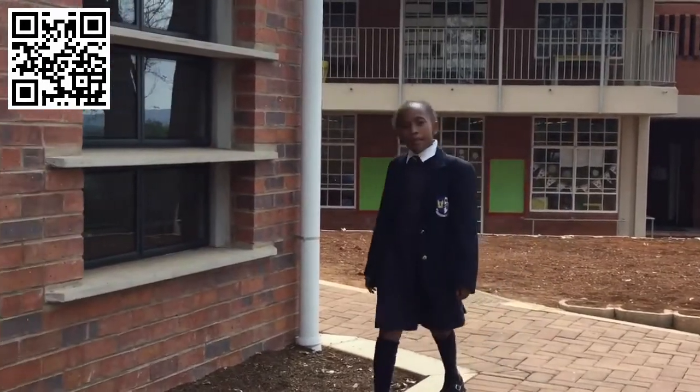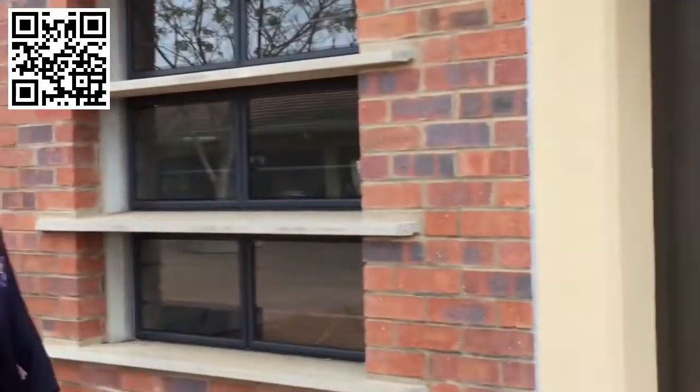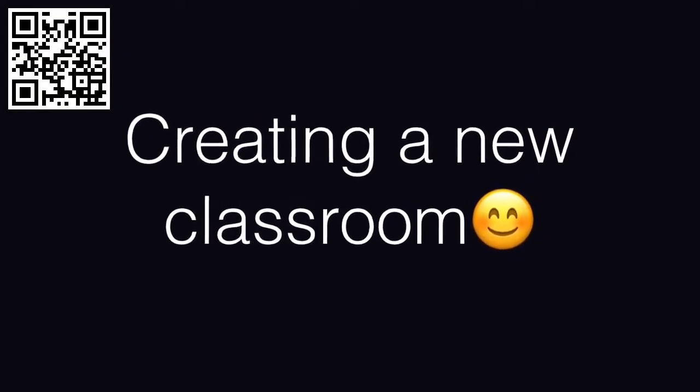This is a new venue. Our headmistress decided to extend the chapel, and we decided the new venue should be creating a new classroom.